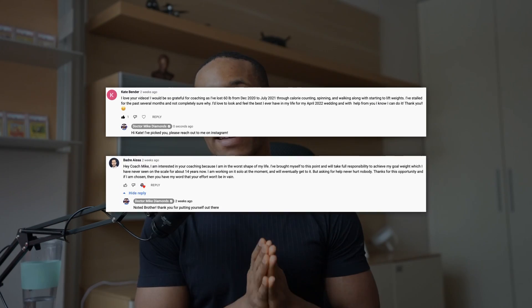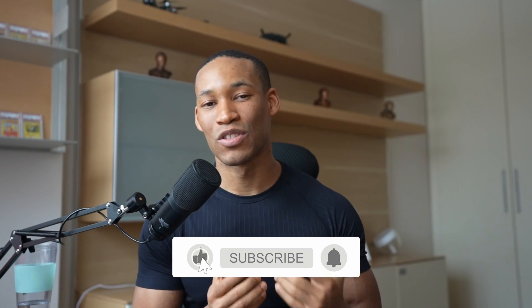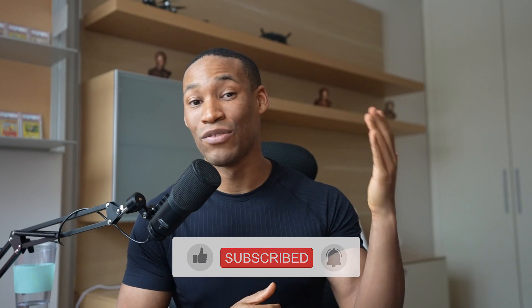It's the month of December — a month of giving. As I promised, I was going to select two people for one-on-one coaching with me for free. The two winners are Badre Ayesa and Kate Bender — please reach out to me on Instagram. Congratulations, I'm excited to work with you. In this video and each video throughout December and potentially January, I'll be doing a giveaway. In this video, I'm giving away two $100 gift cards for my supplement sponsor EHP Labs. All you have to do to enter is like the video, subscribe if you're new, and comment down below.